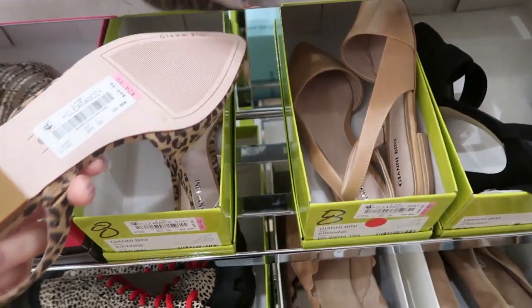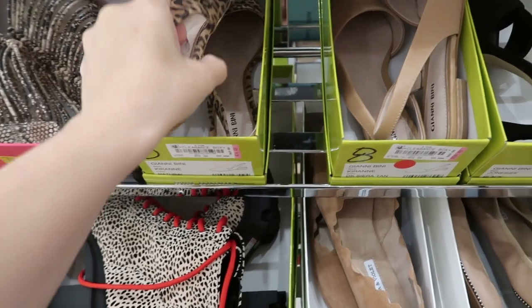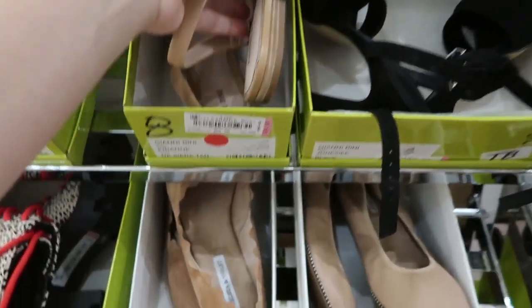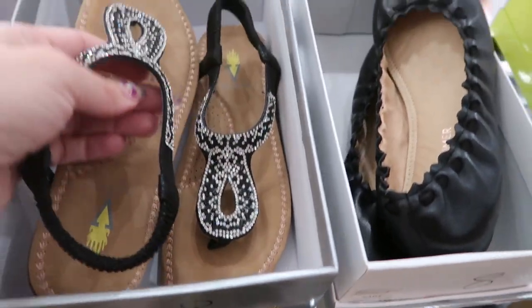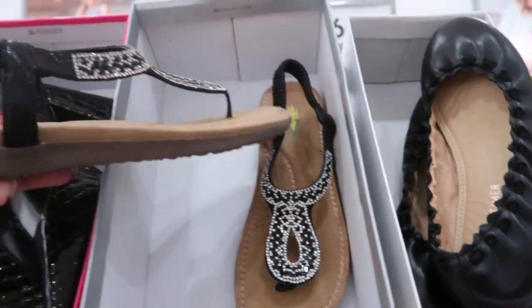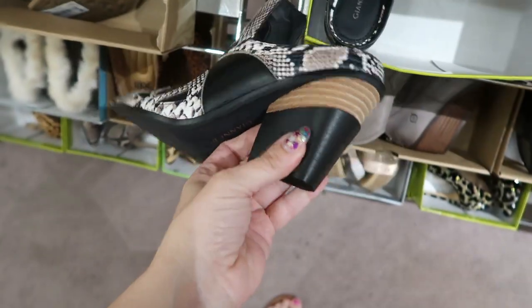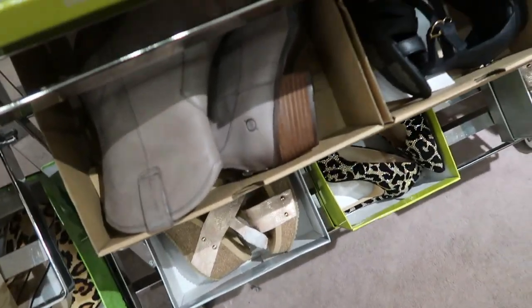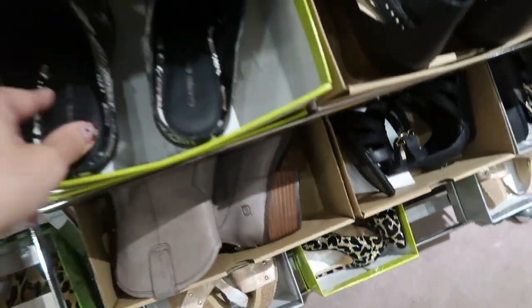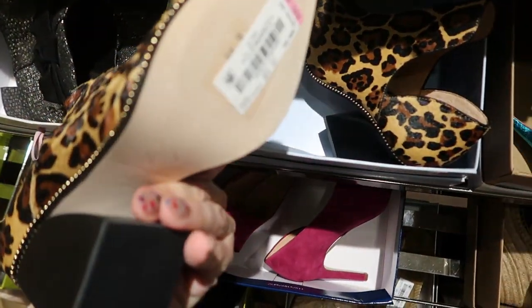Moving on to the clearance. These Gianni Beanie flats are so pretty — they're $24.49. They also have them in this color for the same price. The Volatile sandals are $20.99 — really good price for these, they're really comfortable. These mule booties are so cute with that western detail and they are $34.30. There's another pair of western booties and these are $45.49.